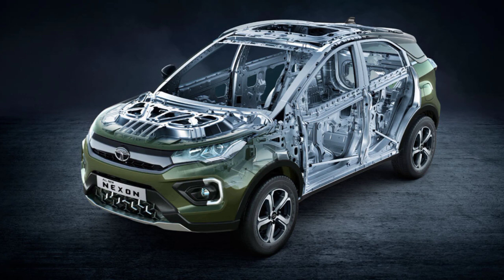It's a perfect family SUV. Tata has introduced a new star with the Nexon facelift model.